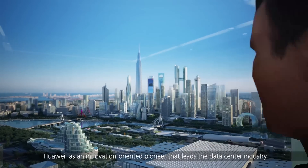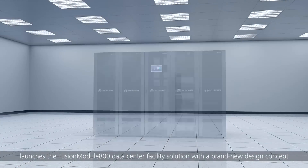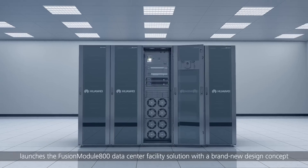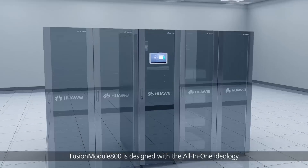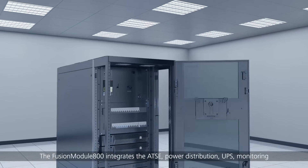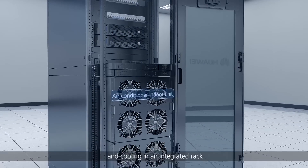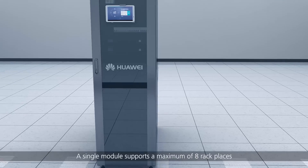Huawei, as an innovation-oriented pioneer leading the data center industry, launches the Fusion Module 800 data center facility solution with a brand new design concept. Fusion Module 800 is designed with the all-in-one ideology, with all components installed in racks. It integrates the ATSC power distribution, UPS, monitoring, and cooling in an integrated rack. A single module supports a maximum of eight rack places.